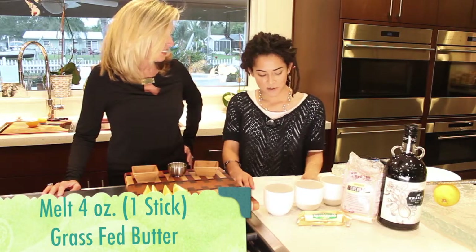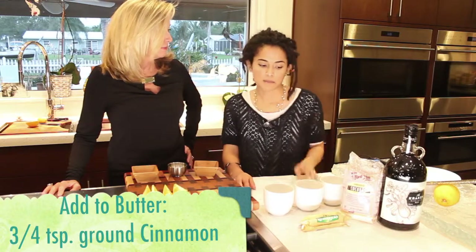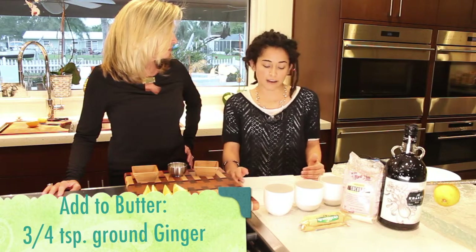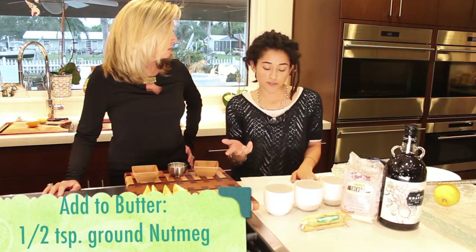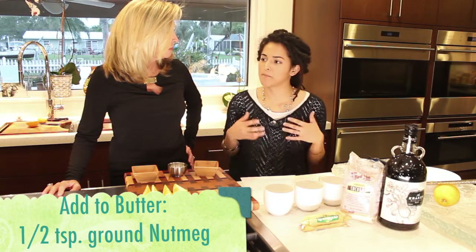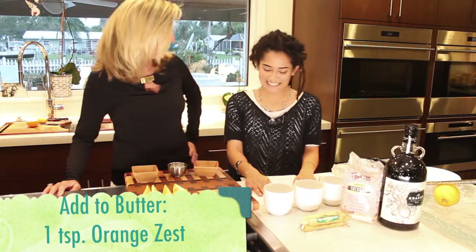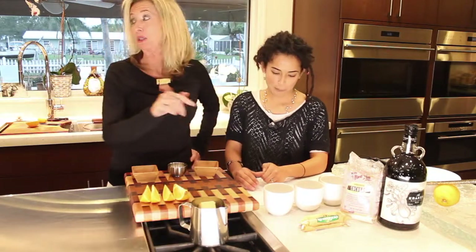This grass-fed butter we're using — because of it being grass-fed — is a higher quality ingredient with more nutrients, like vitamin K, which is a fat-soluble vitamin, and also vitamin K2, which keeps calcium from building in your arteries. So you kind of need it! That's why I put it on my popcorn. Just make sure it's the good butter.